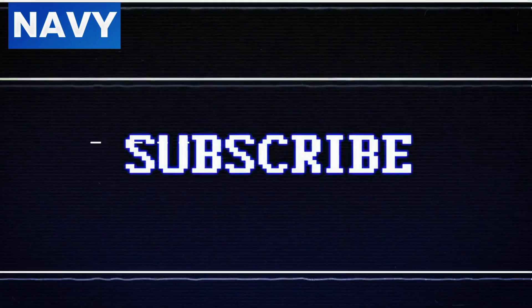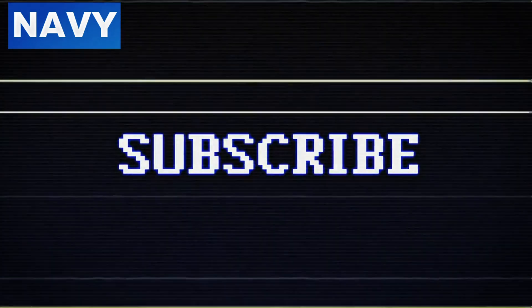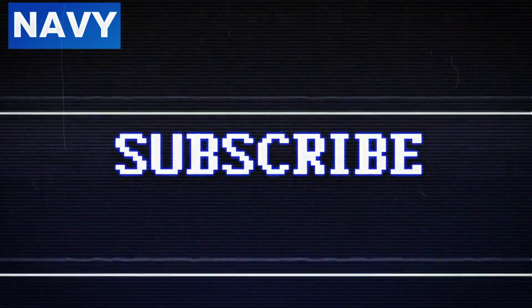Thank you for watching, and don't forget to like, subscribe, and hit the notification bell for more insights into the cutting-edge world of naval technology.